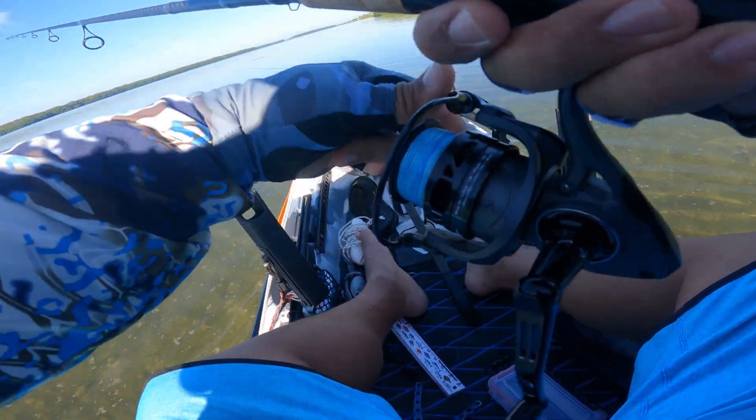You can see the big sheepshead moving in off the flat, kind of heading in this direction. When they're schooled up like this, they can definitely move.